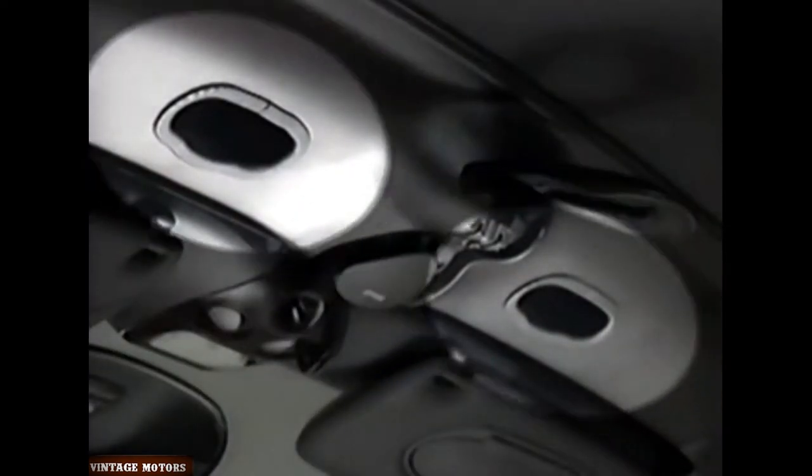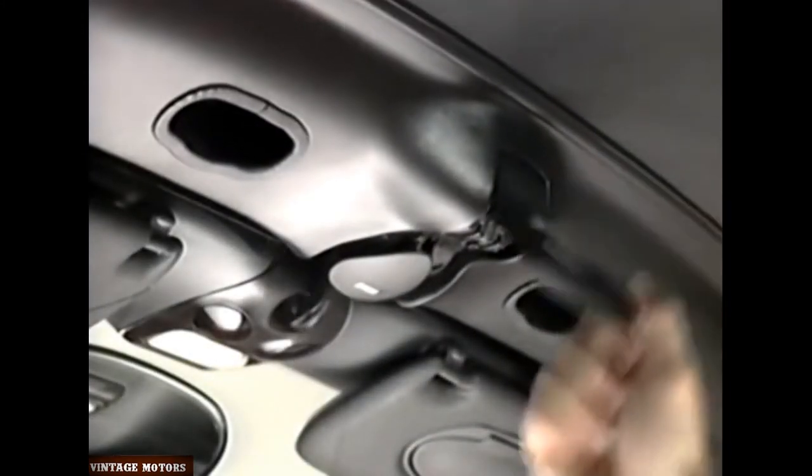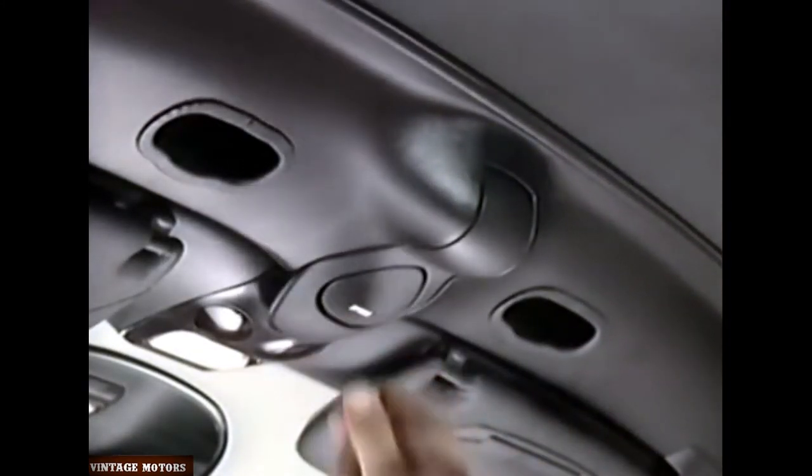To align the hook and socket, you may need to pull the top down slightly using one of the recessed handles. To secure the top, swing the locking lever forward until the hook engages in the socket.